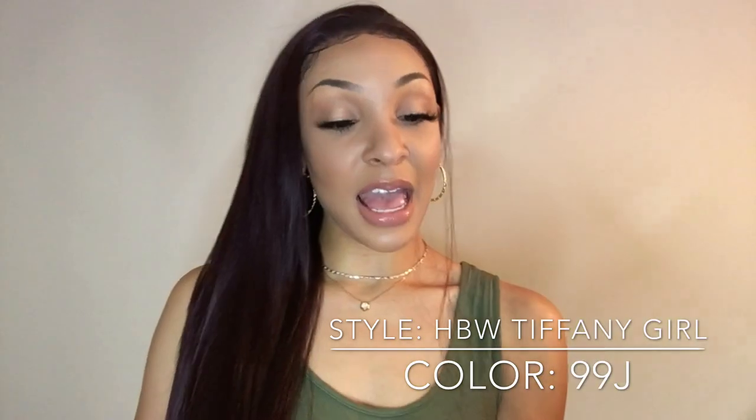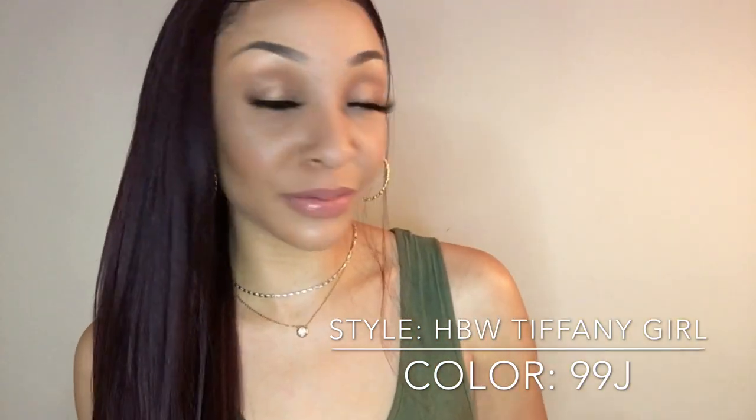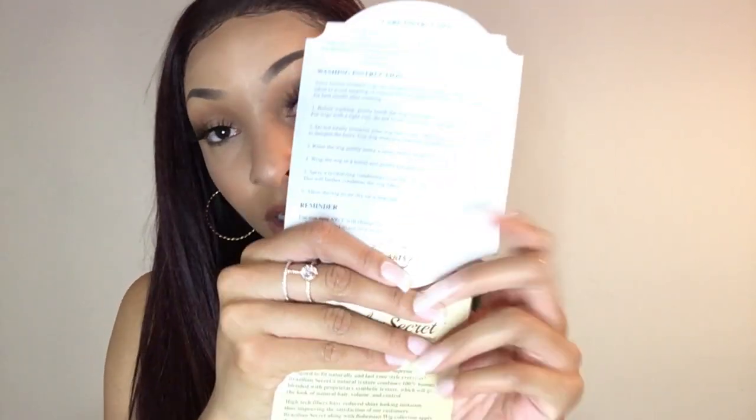The color on this wig is 99J — can you see that? This is HBW Tiffany Girl. Because this is beautiful. If y'all want to make a statement, pull this out one time. HBW Tiffany Girl, color 99J. It comes with the hair care instructions in the pack, and it also gives you the Brazilian secret — something they can only share with you. So if y'all want the secret, y'all better go get this.